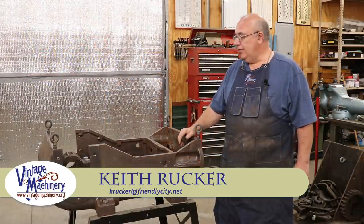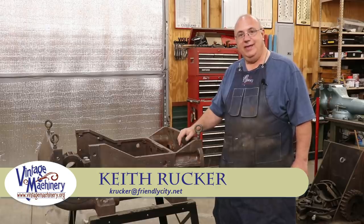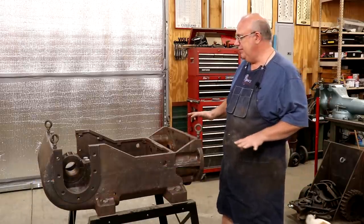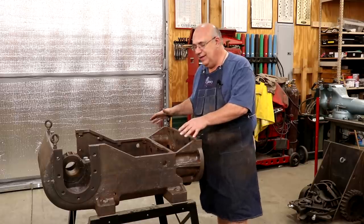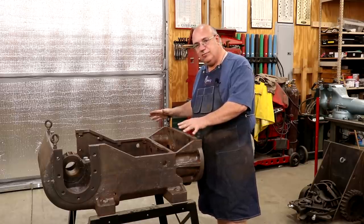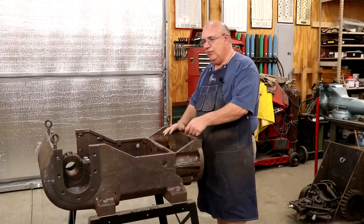Hello, Keith Rucker here at vintagemachinery.org. Today is a long-anticipated day for many of you — I am starting to get my steam stoker engine back out and trying to get ready to put this project back in the forefront.